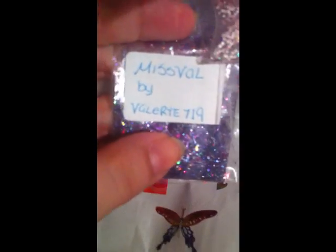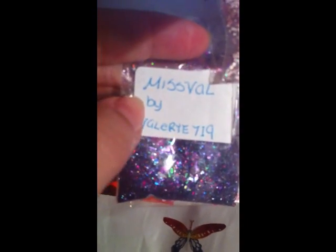Gorgeous, thank you so much for your mix! And then I got Miss Vail — M-I-S-S-V-A-L, I think those are S's — by Valerie 719.